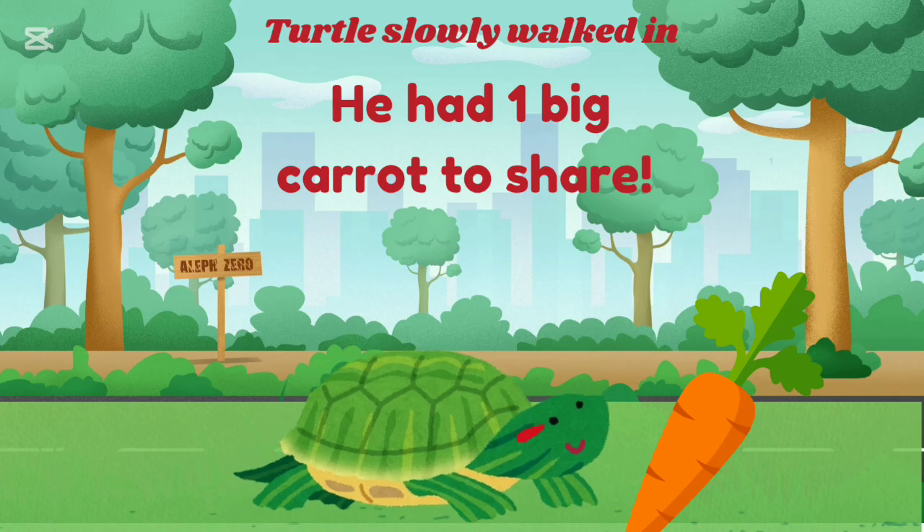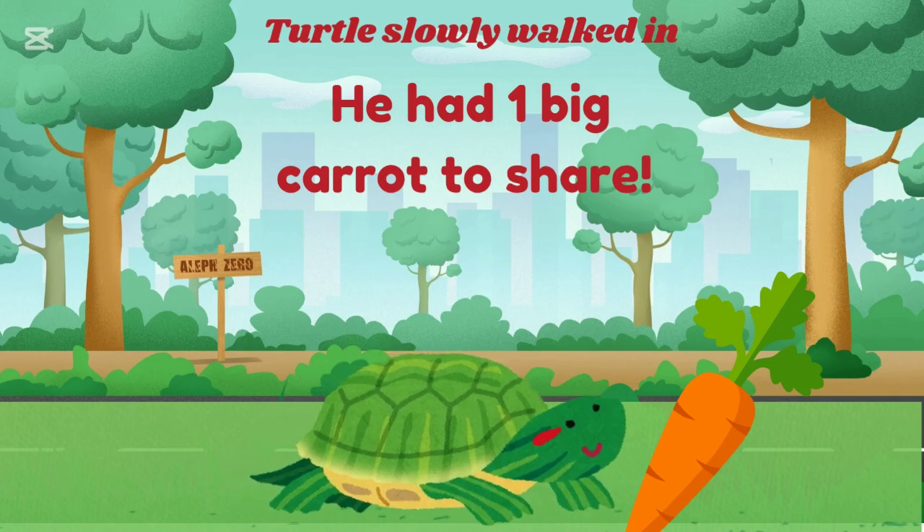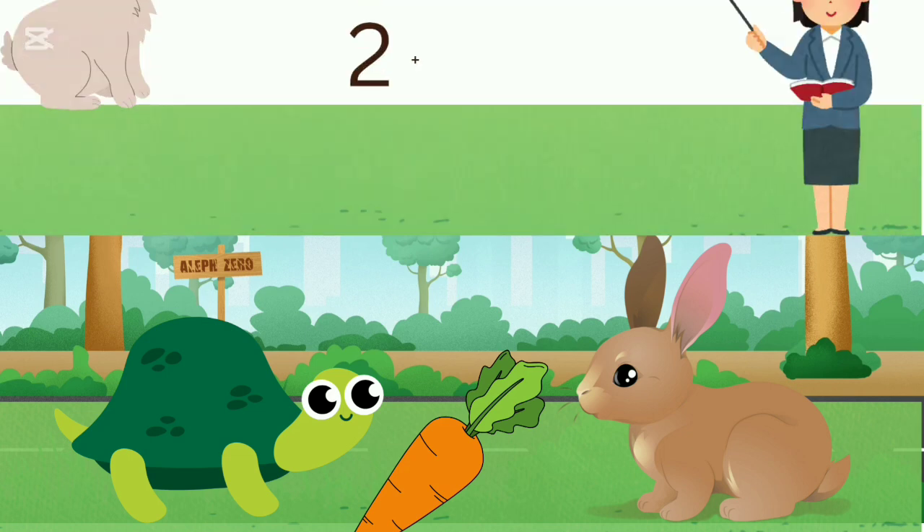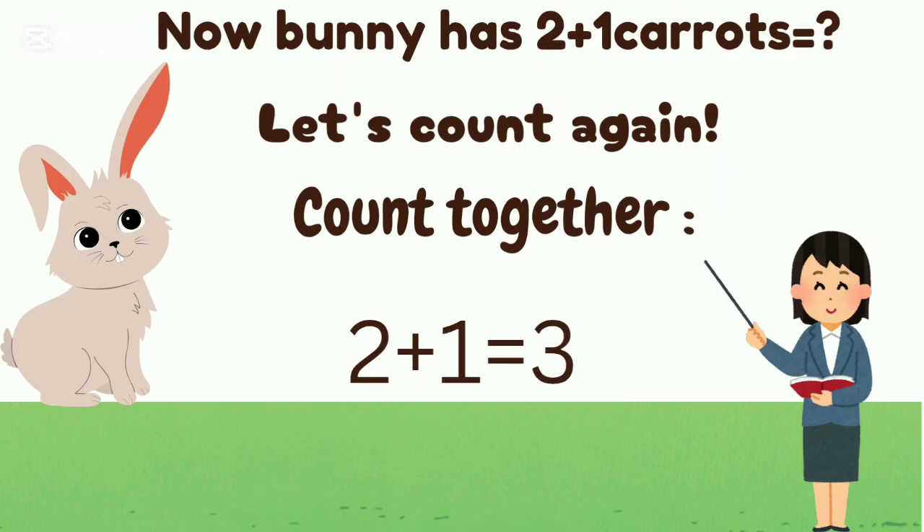Turtle slowly walked in. He had one big carrot to share. Turtle giving one carrot. Now Bunny has two plus one carrot.